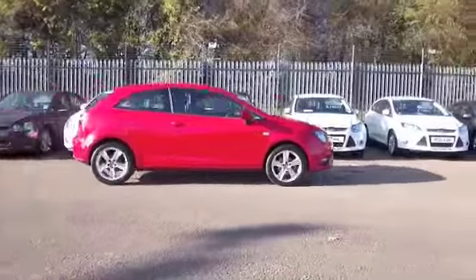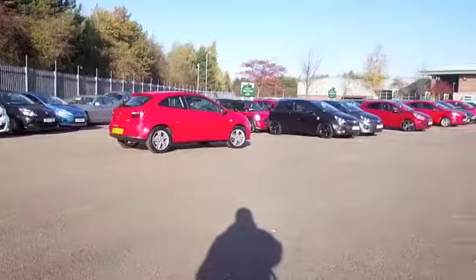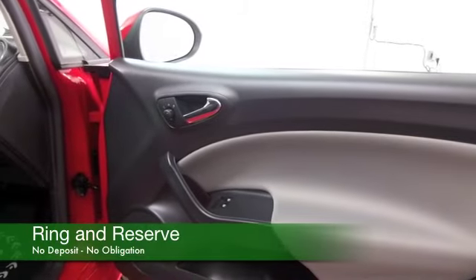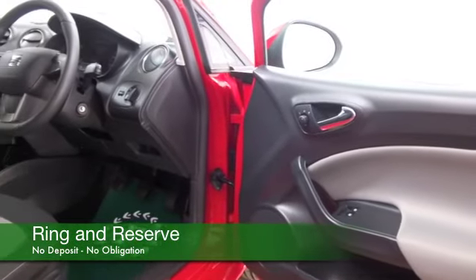Let's have a look. The 1.4 petrol engine I don't think will scare you when it comes to running costs. Take this easy on a long run and you'll be heading towards 60 MPG, so that's not bad at all.